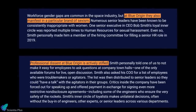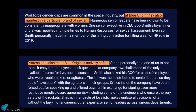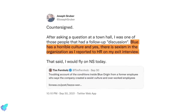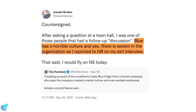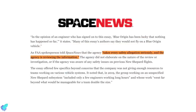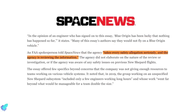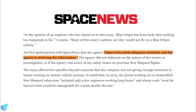The safety concerns are just one part of the essay, which alleges a toxic work environment at the company, including allegations of sexism and corporate suppression of dissent. After publication, another former Blue Origin employee, Joseph Gruber, said he agreed with its claims about the work environment. An FAA spokesperson told Space News that the agency takes every safety allegation seriously and is reviewing the information, though the agency did not elaborate on the nature of the investigation.